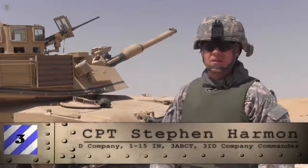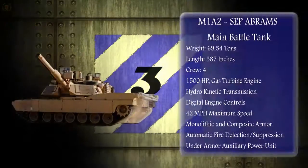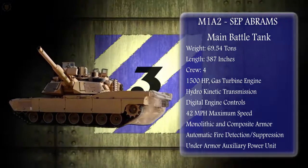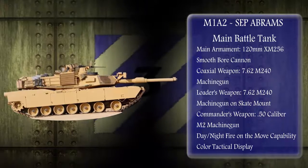This tank is exceptionally fast and can deliver armor-destroying capability really anywhere in the world we need it. The M1A2 CEP is the backbone of the United States military's armored forces. Its purpose is to close with and destroy any opposing armored fighting vehicle in the world while providing protection for its crew in any conceivable combat environment.